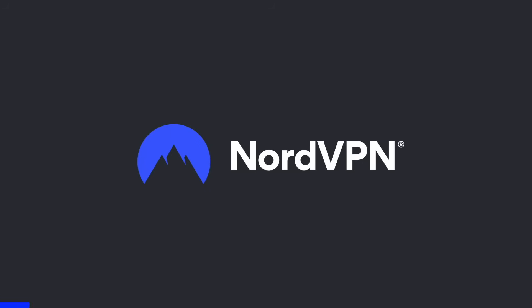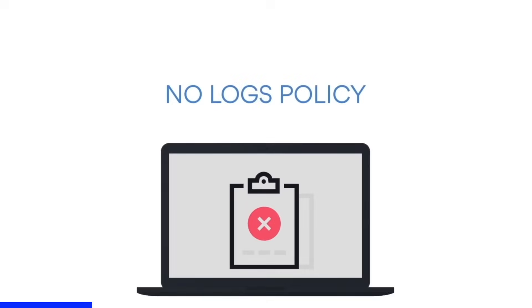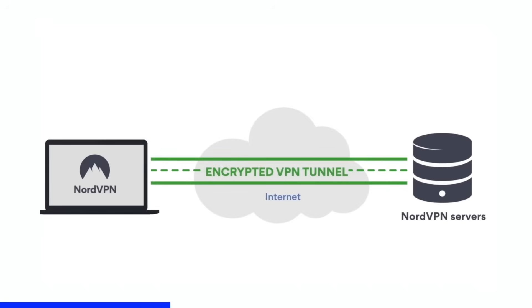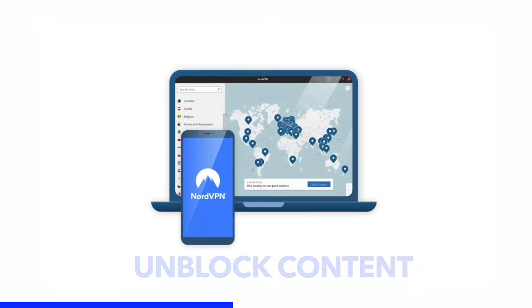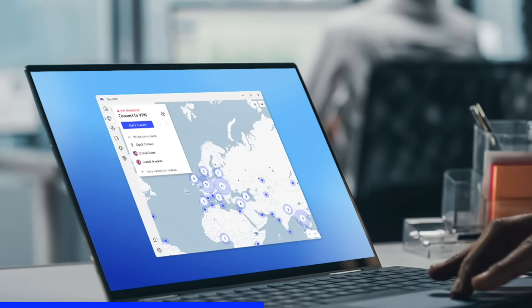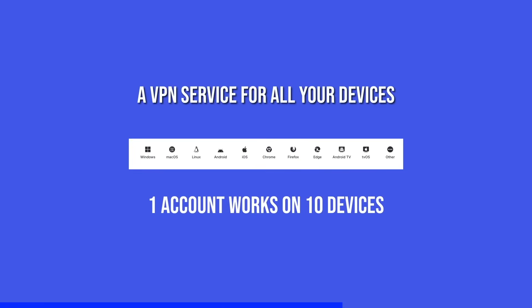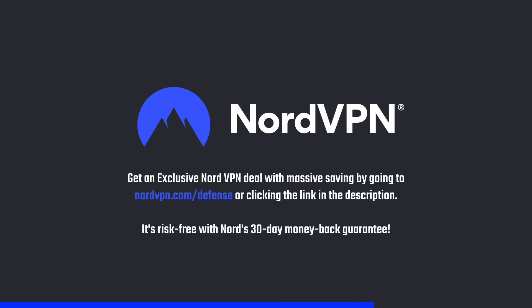A word on NordVPN, which is one of the most trusted and fastest VPN brands, with a no-log policy validated by Deloitte. NordVPN provides a 256-bit encrypted tunnel that protects your privacy and enables you to access contents blocked based on geolocation. Its threat protection system helps you avoid phishing, scams, and malware. The NordVPN application is available for all major platforms and browsers. Get an exclusive NordVPN deal with massive savings by going to nordvpn.com/defense or clicking the link in the description. It's risk-free with Nord's 30-day money-back guarantee.